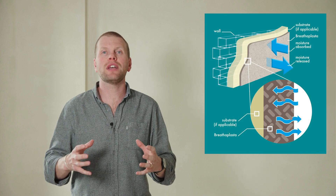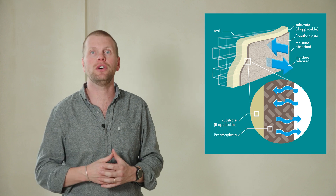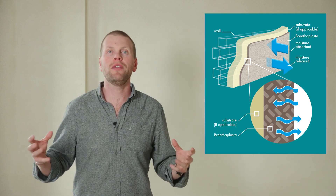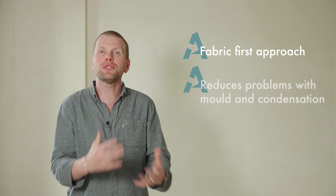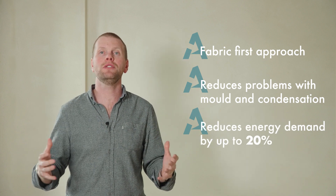Our products are called the Breatherplaster family because they breathe with the people in the building. They've been developed as a fabric-first solution to reduce problems with mould and condensation and improve energy efficiency. The porous structure within the material enables that 14 litres of moisture created every day by an average family through cooking and cleaning to be absorbed into the material when moisture is created, and then breathed back out when they go to work or sleep — a passive, fabric-first approach that reduces energy demand by around 20%.